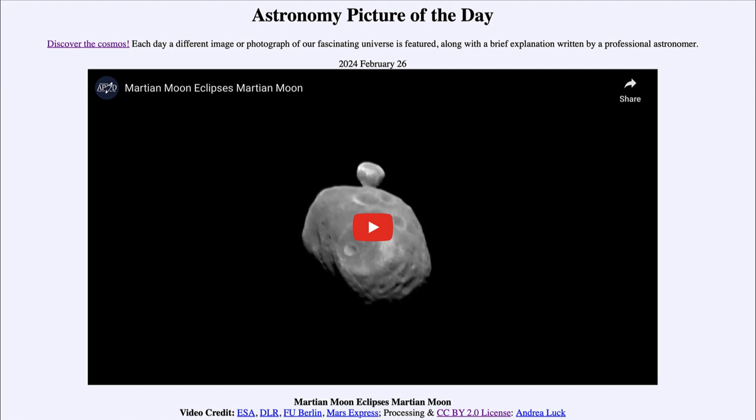So that was our picture of the day for February 26th of 2024, titled 'Martian Moon Eclipses Martian Moon.' We'll be back again tomorrow for the next picture. Until then, have a great day everyone, and I will see you in class.